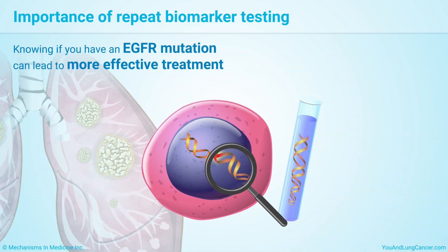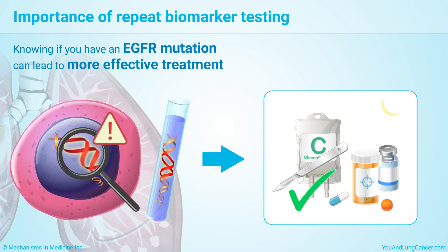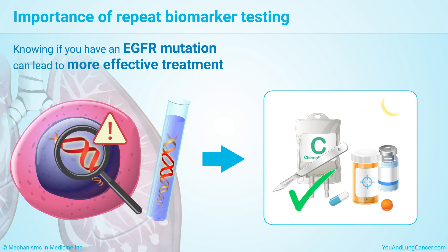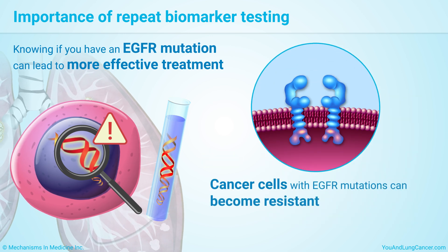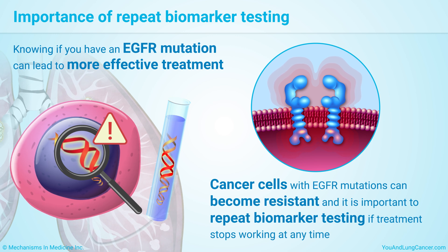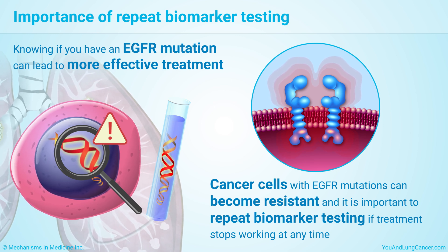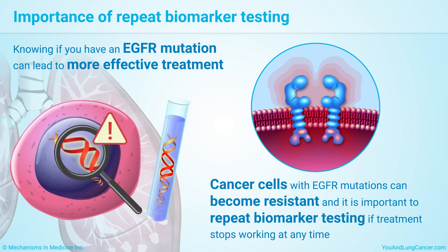Knowing if you have an EGFR mutation can lead to more effective treatment for non-small cell lung cancer. This can mean living longer without the cancer progressing. Cancer cells with EGFR mutations can become resistant, so it is important to repeat biomarker testing if treatment stops working at any time. A different drug can make treatment more effective again.